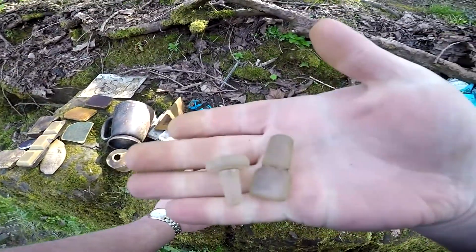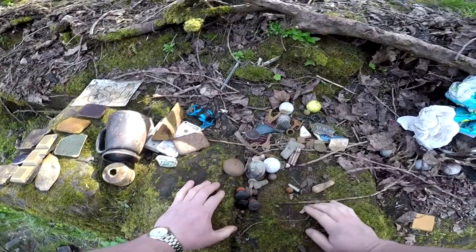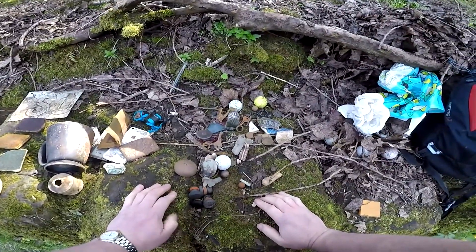Not a bad day — three glass stoppers and all the bits and bobs surface finds of the water I found. I'll catch you the next time guys, don't forget to like and subscribe.